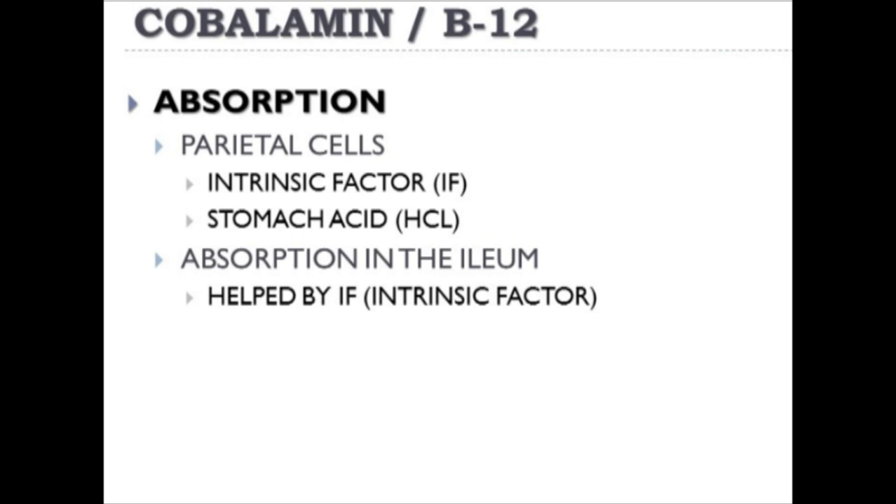A review of B12 absorption: parietal cells are important in two ways. First, the intrinsic factor they secrete is essential in ensuring B12 absorption in the ileum. Second, parietal cells also secrete stomach acid—HCL—which is important in breaking down protein to allow the release of B12 from meat and protein sources. B12 absorption occurs in the ileum and is aided by intrinsic factor.